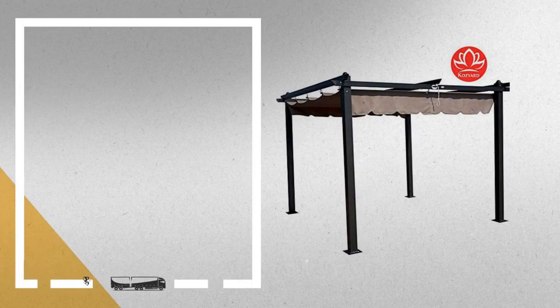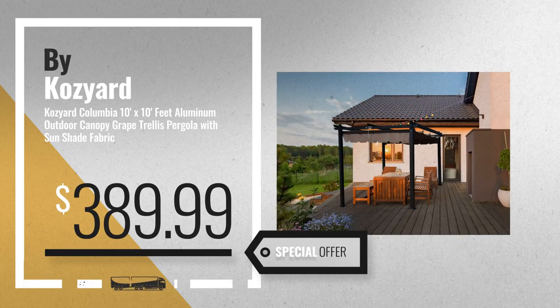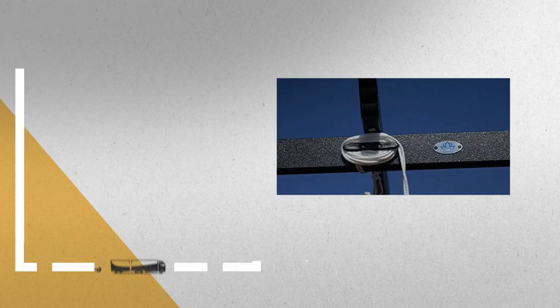Number 7, by Cozyard. Available now on Amazon only at $389.99. Number 8, by Shatex.